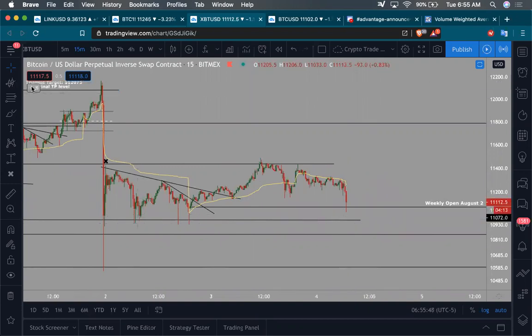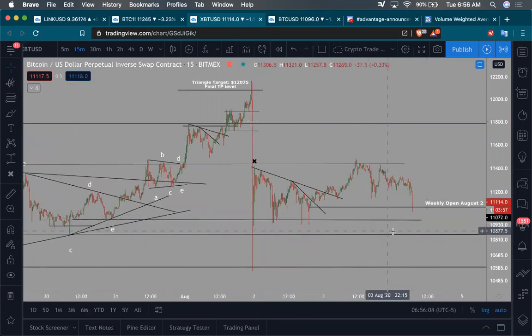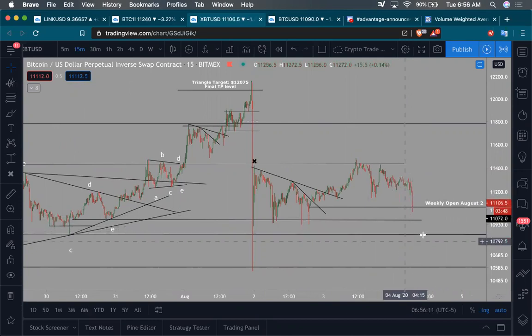I also talked about the weekly open — you can see we tapped it right there perfectly. If we start getting a 15-minute or one-hour close below the weekly open, chances are we're probably going to go lower, down around maybe $10,950 to $10,850.